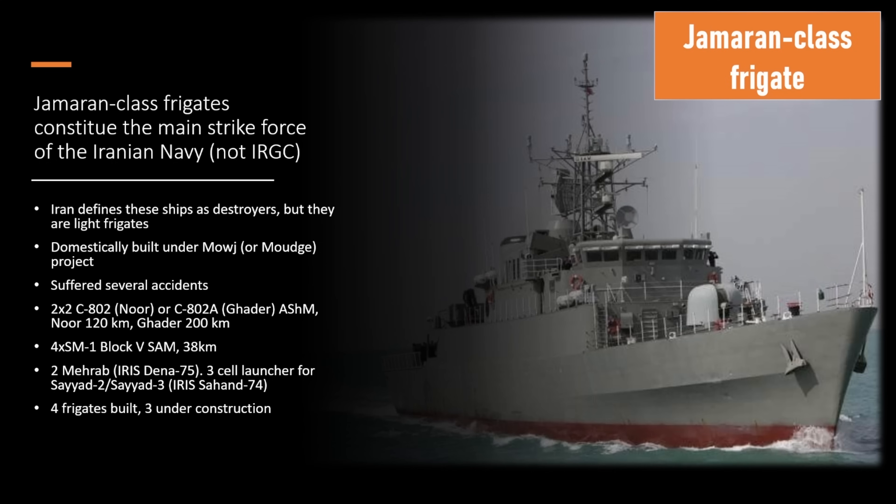Iran has two navies. They have the Iranian Navy, which is a more conventional force. And they also have the Iranian Republican Guard force — those are the ones that go around on small boats with RPG launchers and machine guns and capture tankers. That's a completely separate force. We're talking about the actual Iranian Navy that has a traditional mission of defending the nation from the sea and guarding the coastlines.